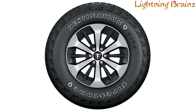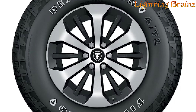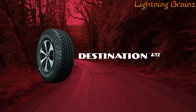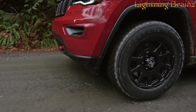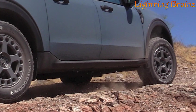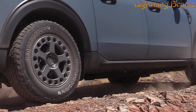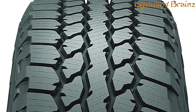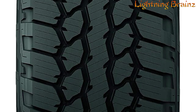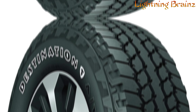Number 3: Firestone Destination AT2. The Firestone Destination AT2 all-terrain tires are designed for drivers who demand performance both on and off the road. With a robust construction and a 55,000-mile limited mileage warranty, these tires offer dependable traction for everyday driving and challenging terrains. The aggressive shoulder tread pattern enhances off-road handling, while full-depth interlocking 3D sipes technology ensures even wear and consistent performance throughout the tire's life. The increased surface and see-through void design improves water evacuation, enhancing wet-stopping power and handling.